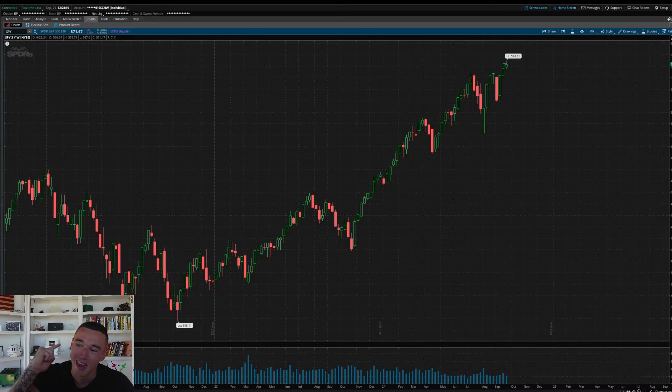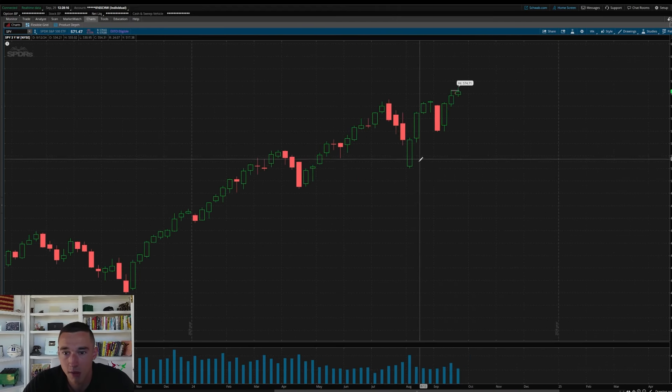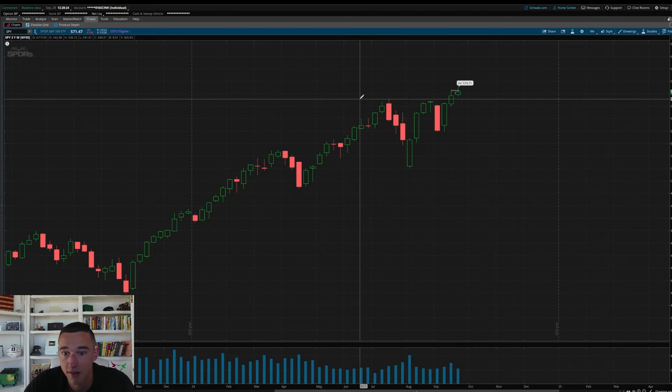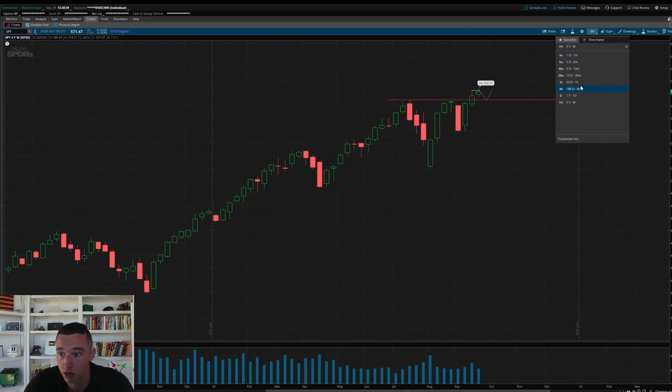Tap in, hit that subscribe button, and let's get to these levels. For this week, as you can see, we've been on a green tear and made another all-time high this last week. I have one key bounce level on watch — the 5.65 area on the weekly chart. You can see we had multiple touches here before failing and eventually breaking over. So this 5.64 to 5.65 area, I'll be watching for a bounce down here and potentially another move up. That's my only bounce area on the weekly chart.